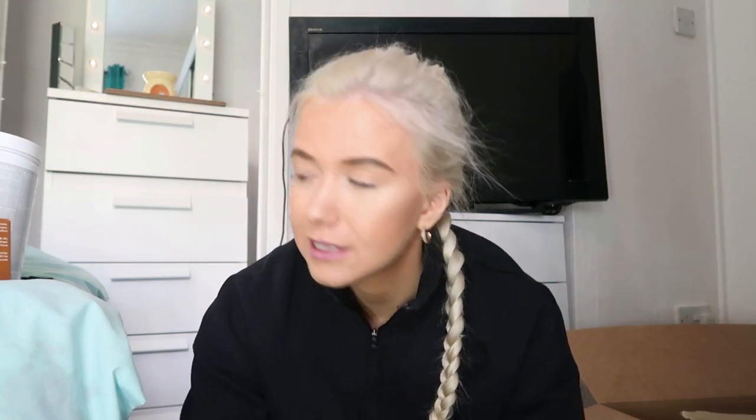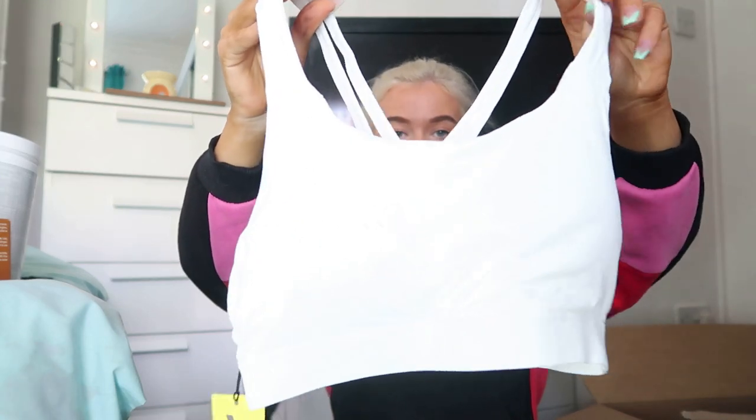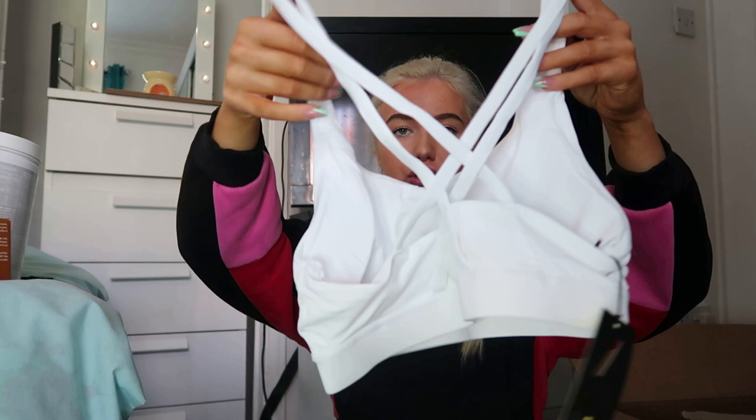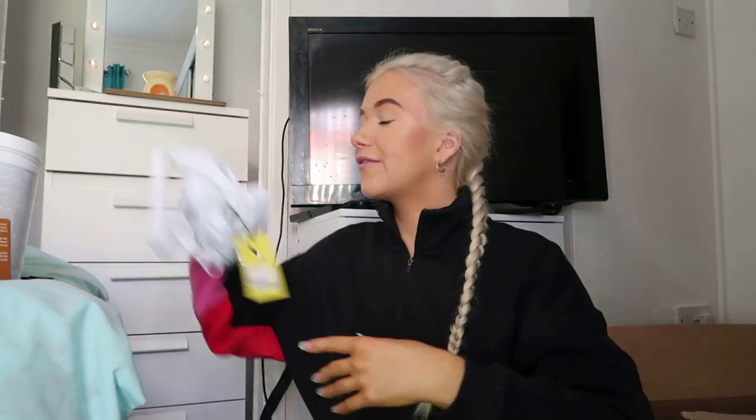I actually already have this sports bra but there's nothing better than a fresh white sports bra so I just went for it. It is the women's essential training sports bra. The back is super strappy — I would say support-wise it's low to medium. It doesn't come right down at the front either, which is good. I love, love, love a fresh white sports bra.